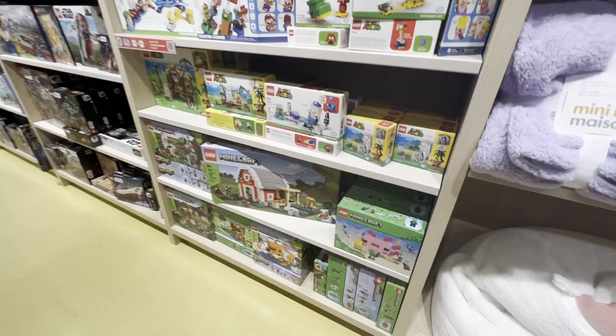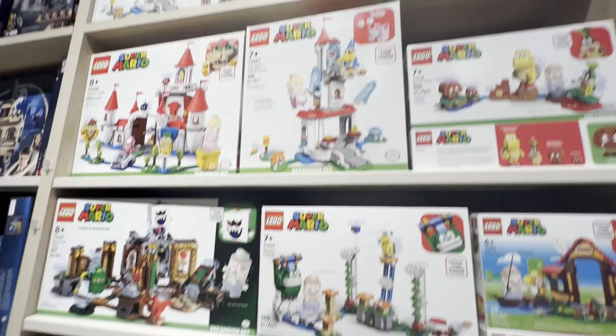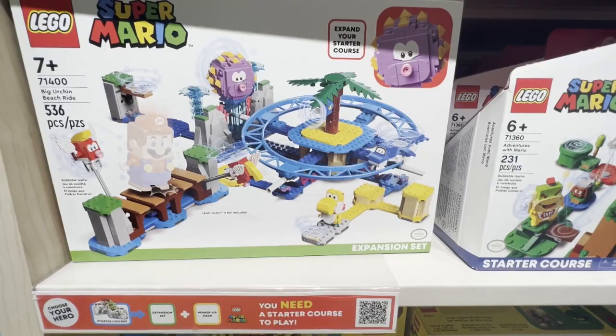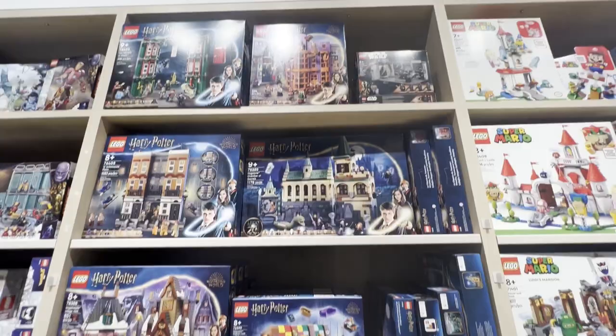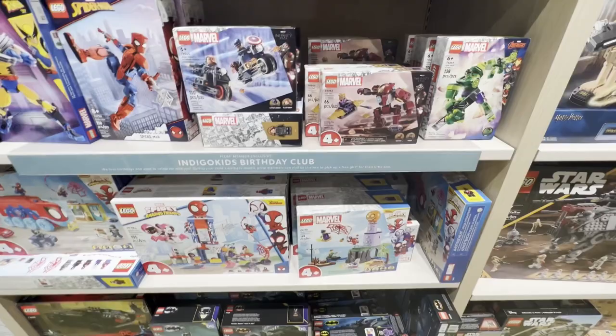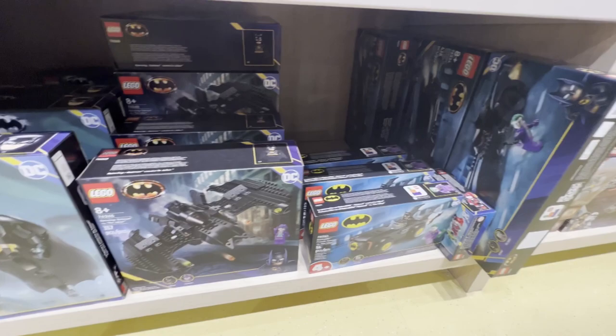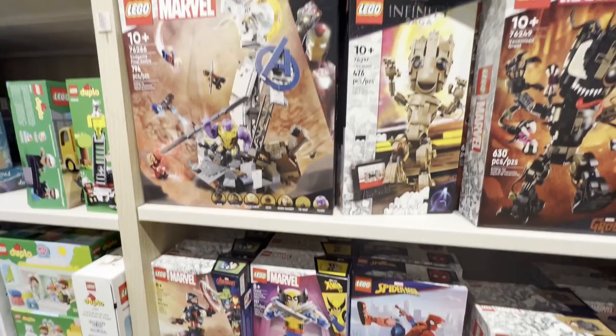If we swing around on the opposite side they have the Mario sets, and right below that is the Minecraft — there's the red barn. They had a whole bunch of Mario sets, and some of the Star Wars sets, and above them were the Harry Potter sets. Right beside them were the Marvel sets — there's a bunch of the Batman theme, the Batmobile, Spidey and his Amazing Friends, some of the buildable figures, the Endgame Final Battle, and there was Groot and Venomized Groot.